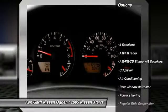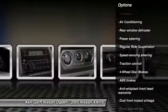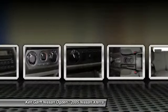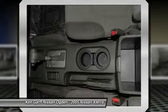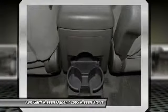Traction control, dual airbags, power steering, air conditioning, front four-wheel disc brakes, CD player, rear window defroster, AM-FM CD player with six speakers, tachometer, front reading lamps.